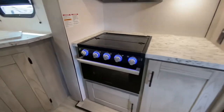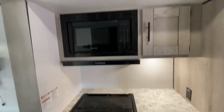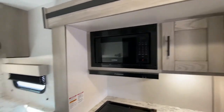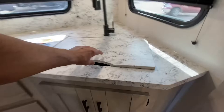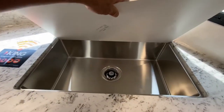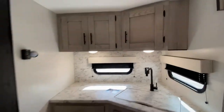We have the easy-bake oven, a three-burner stove, and a microwave. Out back here we have the kitchen with a stainless steel sink and windows. Love it.